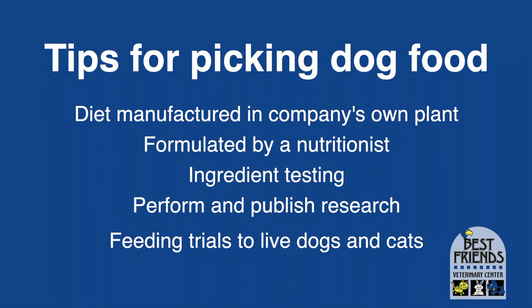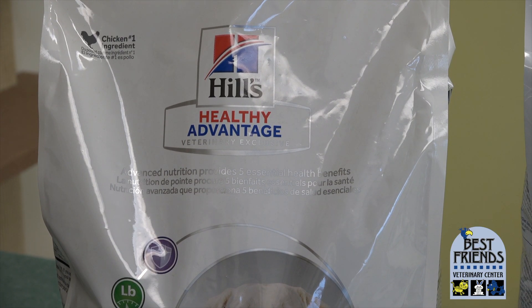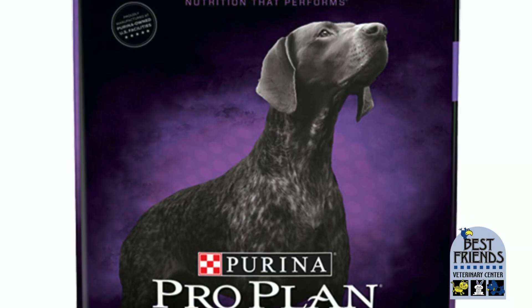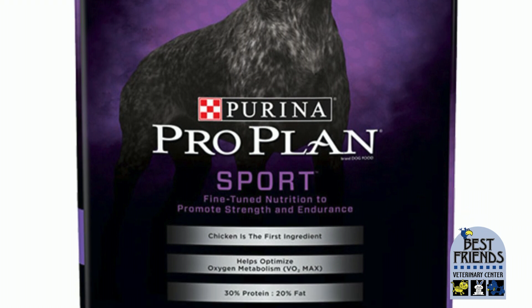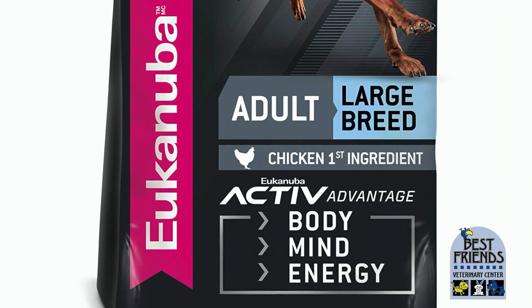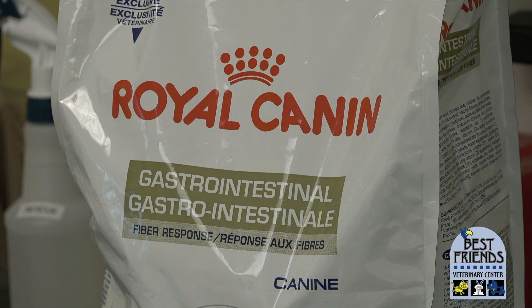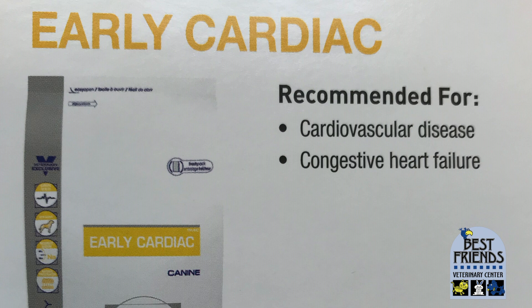There are only four pet food companies that do all of this. Hills, the makers of Science Diet — Hills is also our most prescribed line of prescription diets that we use for specific diseases and problems. Purina, specifically ProPlan, which is their premium pet store line of foods and their therapeutic diets, again for specific diseases and problems. Iams is good, specifically their Eukanuba pet store line. And Royal Canin, which makes breed-specific diets tailored to meet the needs of specific types of dogs, and whose therapeutic diets we also highly recommend and use every day.